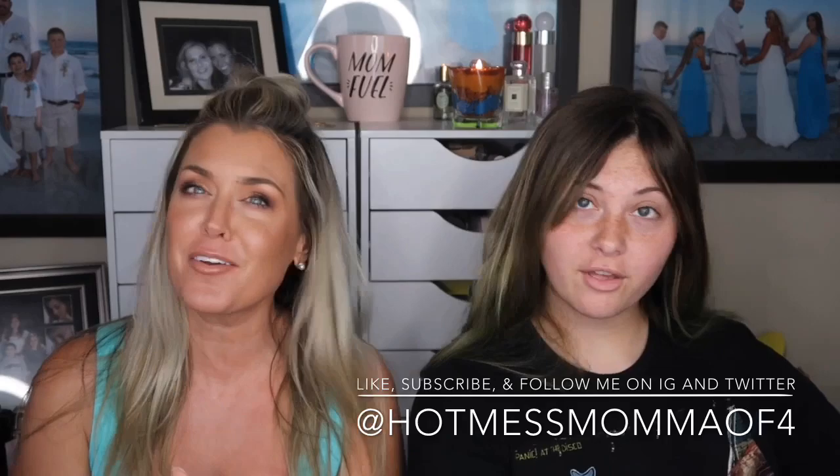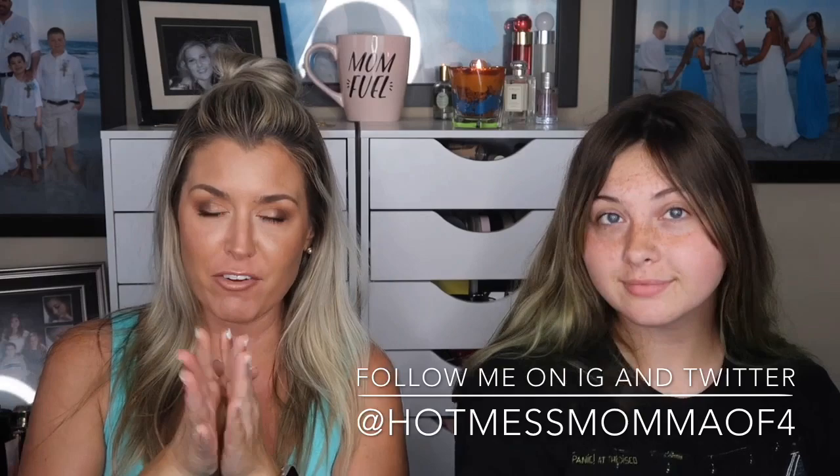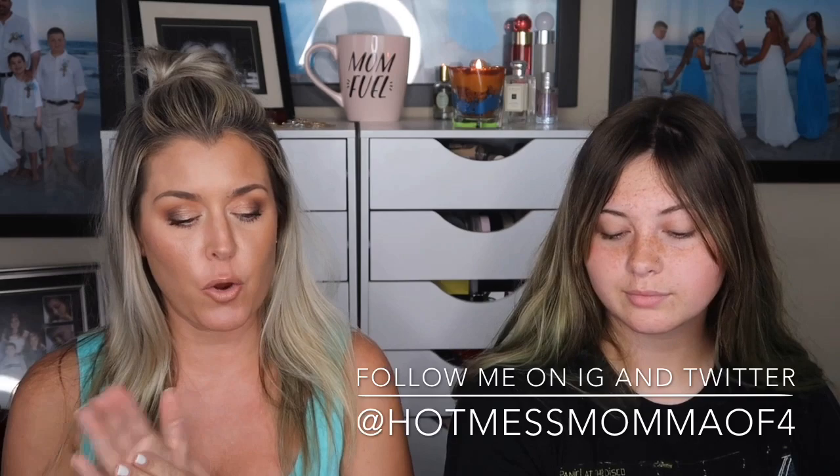Hey everybody and welcome back to my channel, or welcome if this is your first time. This is another edition of Mother versus Daughter, Sephora Play edition. This is my beautiful daughter Hailey, who also has her own YouTube channel, which I will have linked down below.